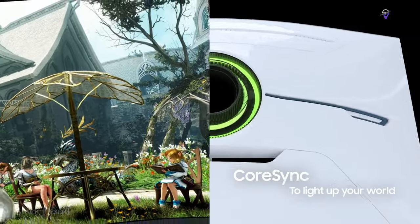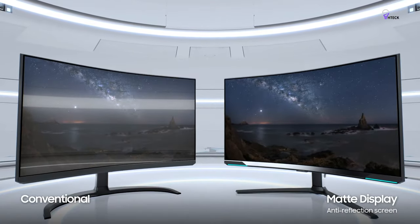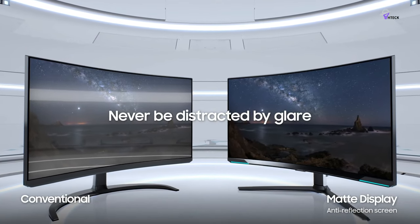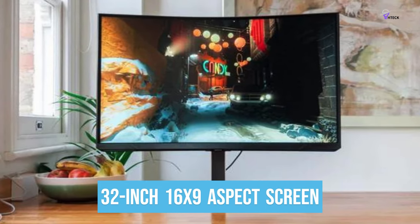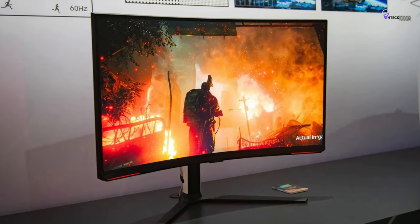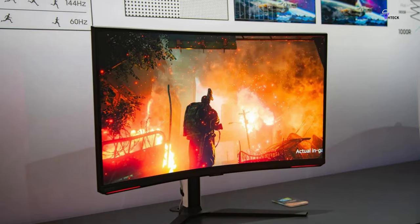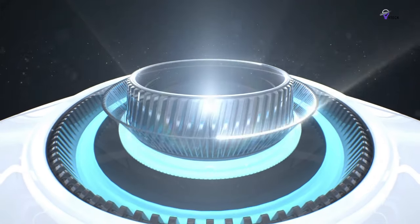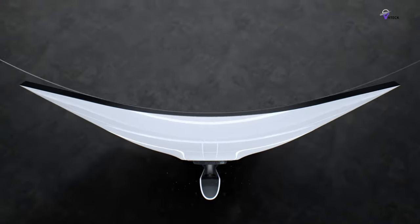The relatively tight 1000R curve of the Neo G8's VA panel is also worth considering. However, curved gaming screens aren't for everyone, especially on a 32-inch 16-by-9 aspect screen. The monitor's design includes a mix of black and glossy white plastics, an RGB LED lighting system, and Samsung's signature glowing ring on the rear where the stand clips into the display. It looks properly premium overall. In conclusion, the Samsung Odyssey Neo G8 is a devastatingly good mini-LED gaming monitor that prioritizes performance.